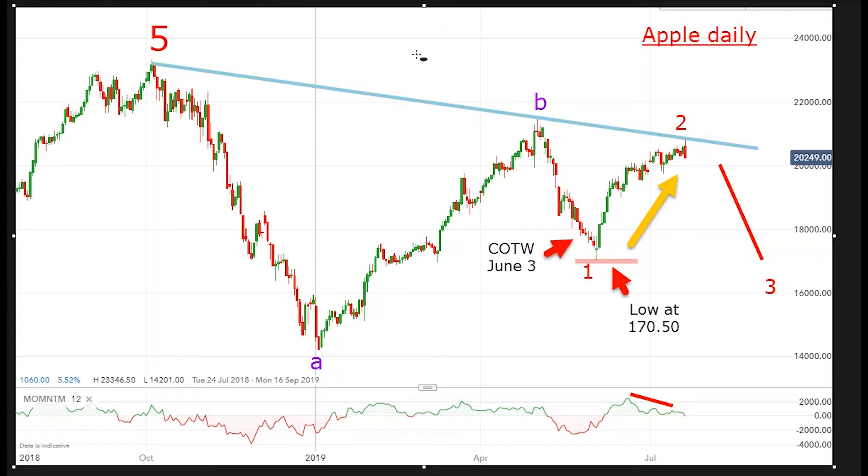My bottom line is quite simple. I'm expecting a sharp move lower and I'm using the high of $208 as my stop, as my fail safe.